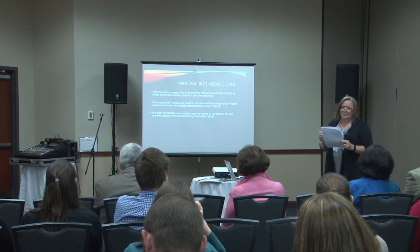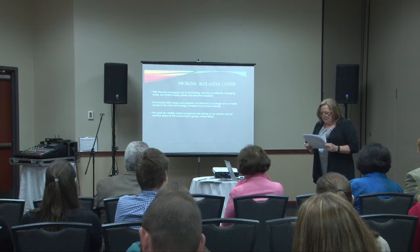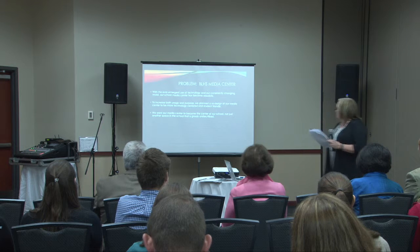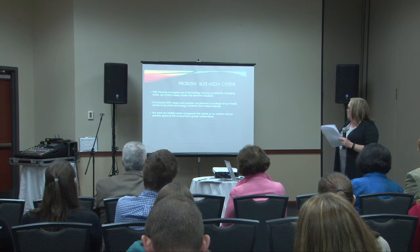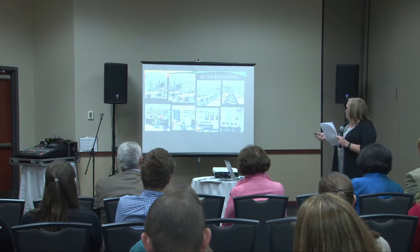It was a holding place most of the time — a staff meeting after school, occasionally people in there copying, and that was about it. So immediately that problem came up, and we wanted to increase the usage and the purpose, and we wanted it to become the center of our school, a place that the kids would occupy all the time: before school, after school, during school, whenever they could.